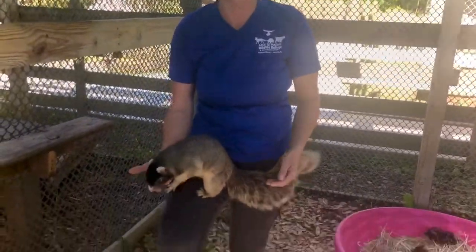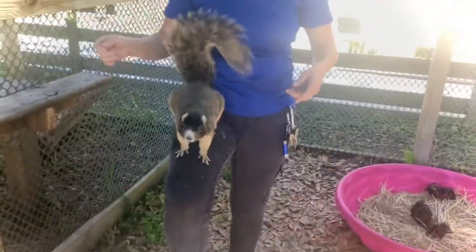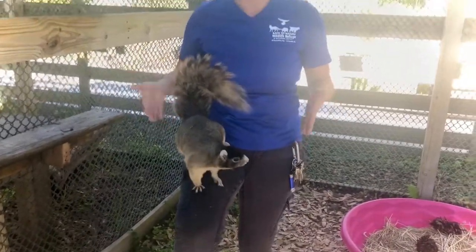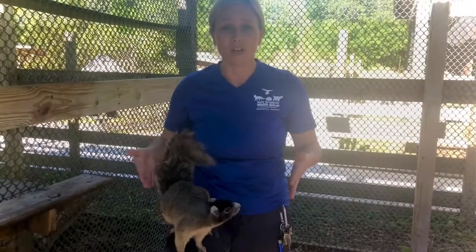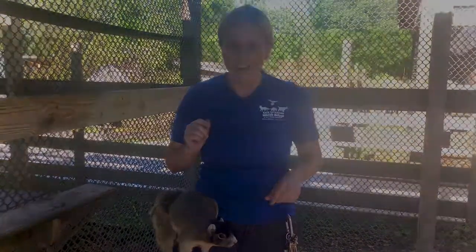Hi Facebook, welcome back! This is Kelly with Back to Nature Wildlife Refuge, and today we are going to introduce you to a fox squirrel. Yes, that is right, I said a fox squirrel — and not only do they have this fox-like tail and a little bit of a musky odor like a fox, but these guys are the largest species of squirrel in the entire state of Florida. I bet you guys haven't seen one before, have you?